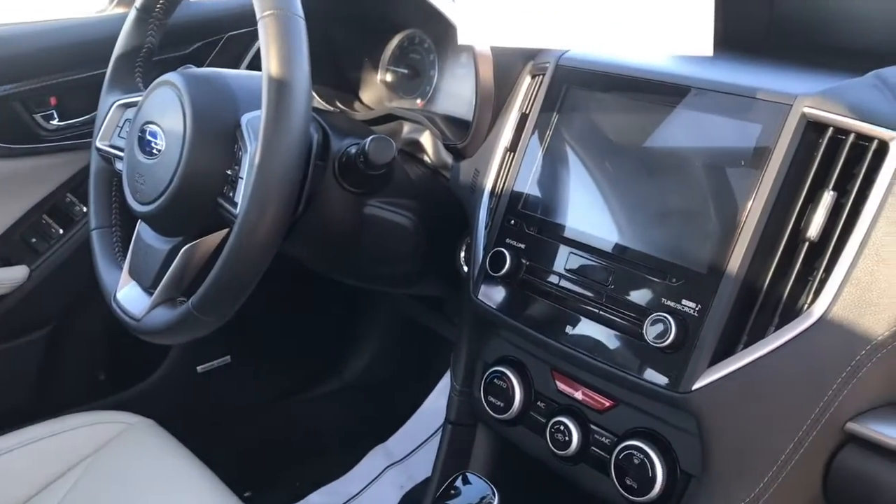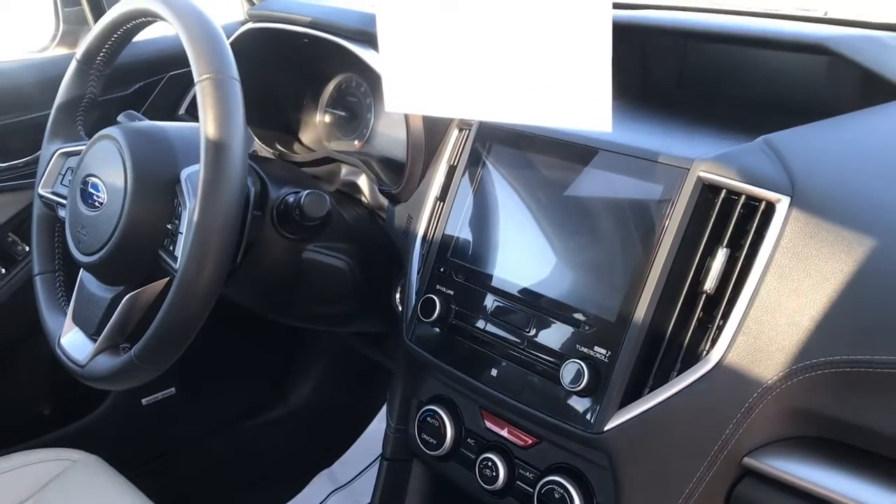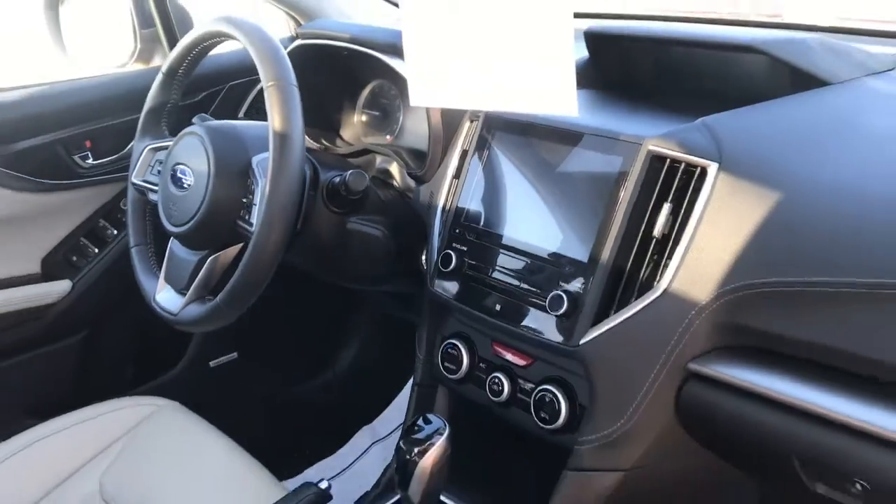It does have the 8-inch touchscreen with the multimedia and the Starlink, which is super easy to navigate through.